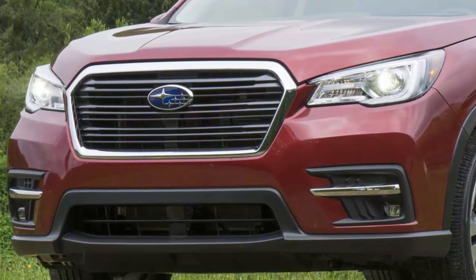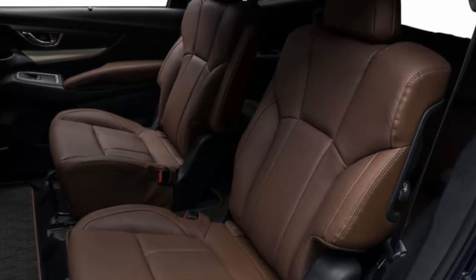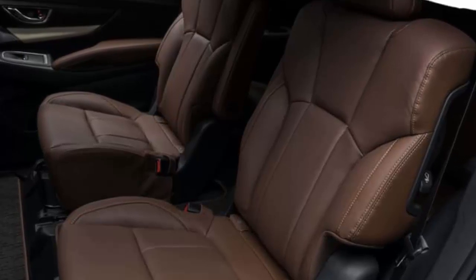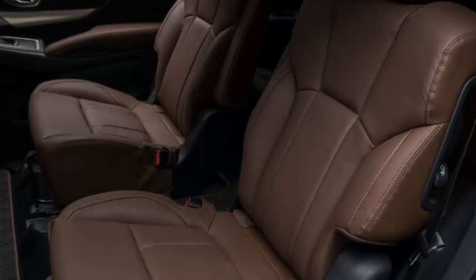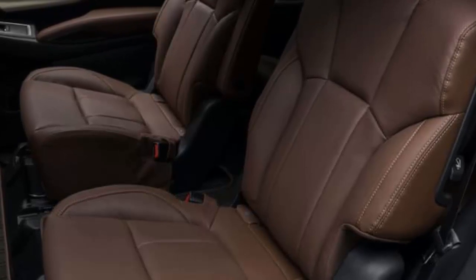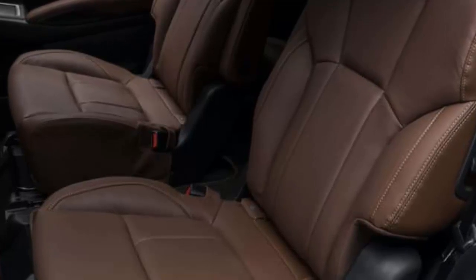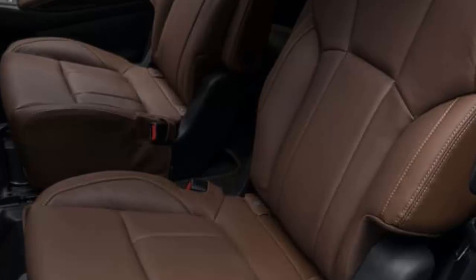When properly equipped, the Ascent can tow up to 5,000 pounds. The 2019 Subaru Ascent Limited at $38,995 comes standard with roof rails, automatic headlights, 60/40 split folding second- and third-row seats, tri-zone automatic climate control, a height-adjustable driver's seat, a rear-view camera, four USB ports, Apple CarPlay and Android Auto smartphone integration, and a six-speaker audio system with satellite radio. Limited trims also come with heated side mirrors, a windshield wiper deicer, a power-adjustable driver's seat, heated front seats, a leather-wrapped steering wheel, rear seat climate controls, and an upgraded multimedia system with an 8-inch touchscreen.